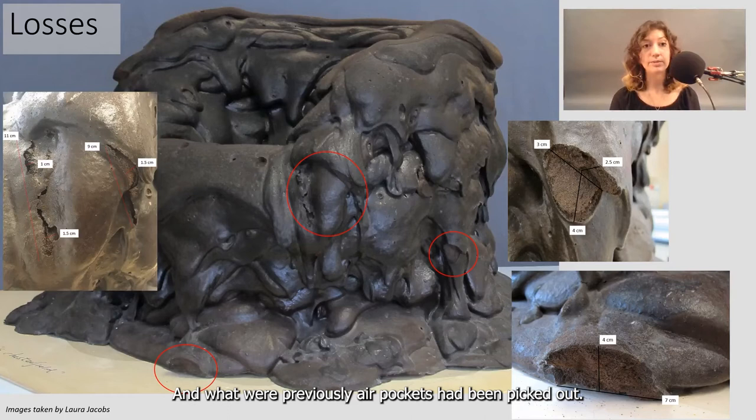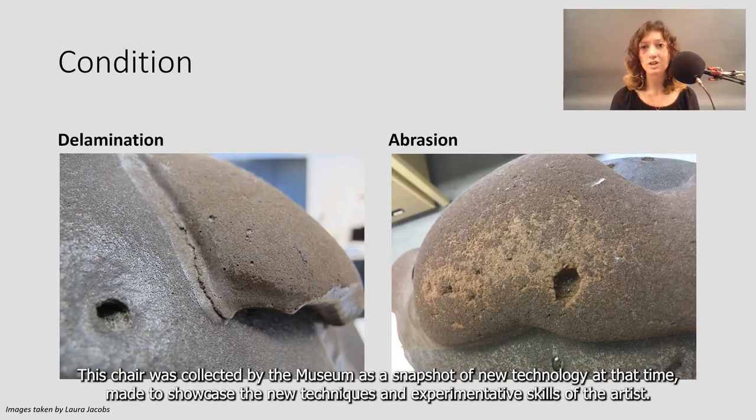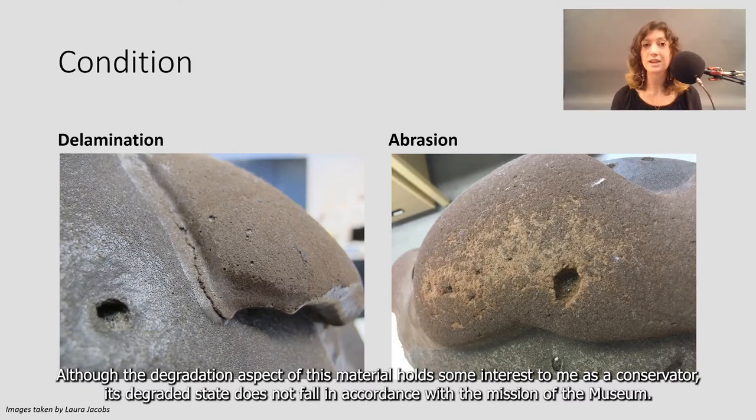This chair was collected by the museum as a snapshot of new technology at that time, made to showcase the new techniques and experimental skills of the artist. Although the degradation aspect of this material holds some interest to me as a conservator, its degraded state does not fall in accordance with the mission of the museum. Overall, this piece was deemed to be unpresentable, and thus stayed in the museum's vault.